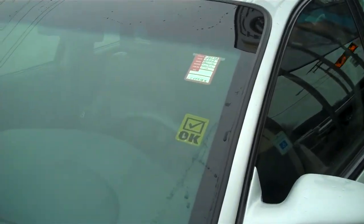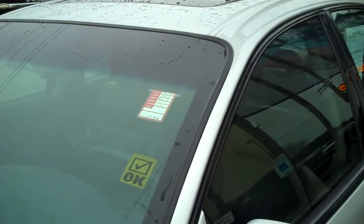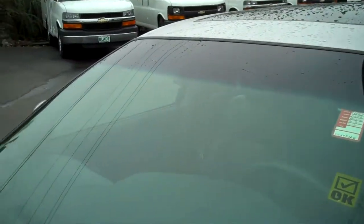All of our vehicles go through a 102-point safety inspection. Nothing gets sold until the mechanics have given it clearance.